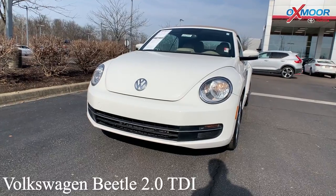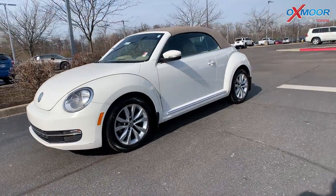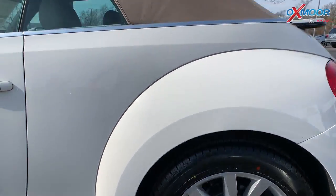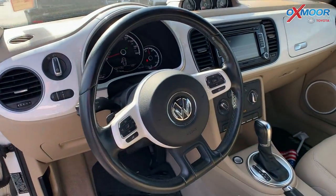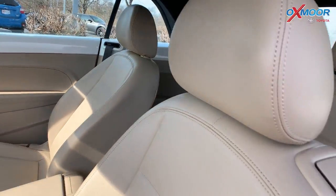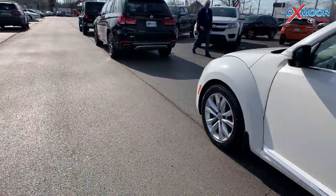Our last vehicle is a 2014 Volkswagen Beetle 2.0 TDI. The exterior color is in pure white with a beige roof. This vehicle does have alloy wheels, 17 inches. There's going to be eight speakers. The interior is in beige with leather seating. Mileage on here is 68,772, and the price is $25,288.